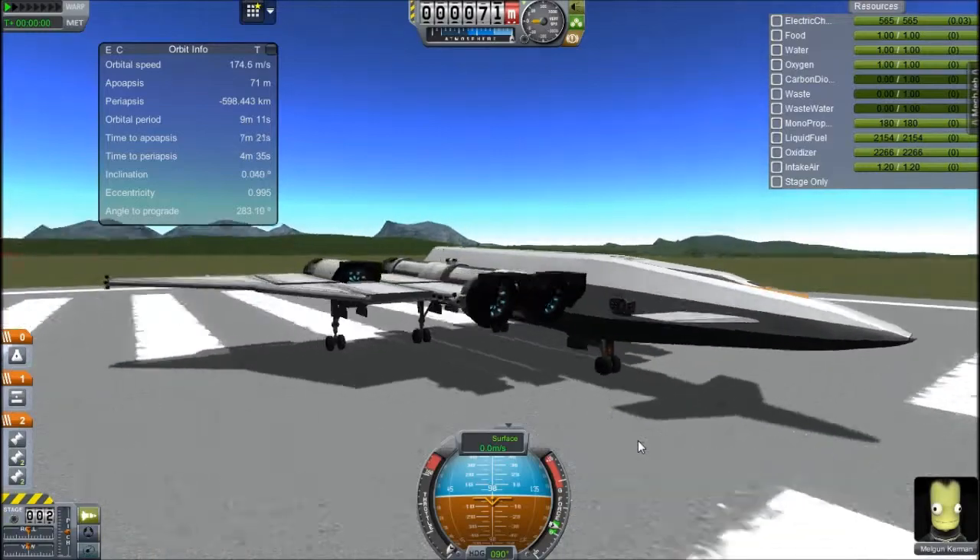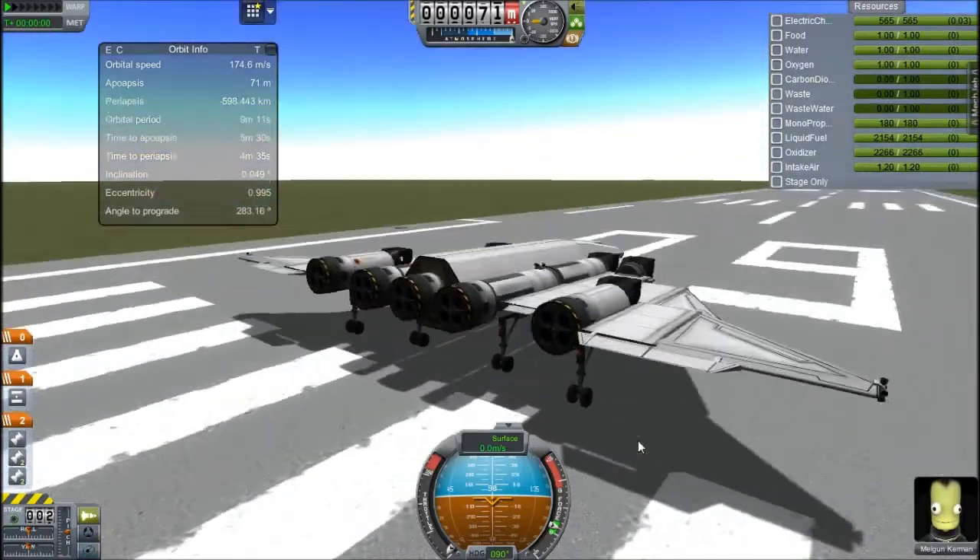That is the best thing about the B9 pack. I mean, it's got a lot of great things, but that is the best thing. That little thing.